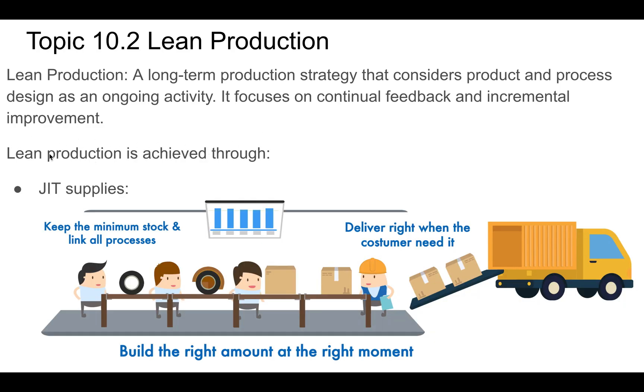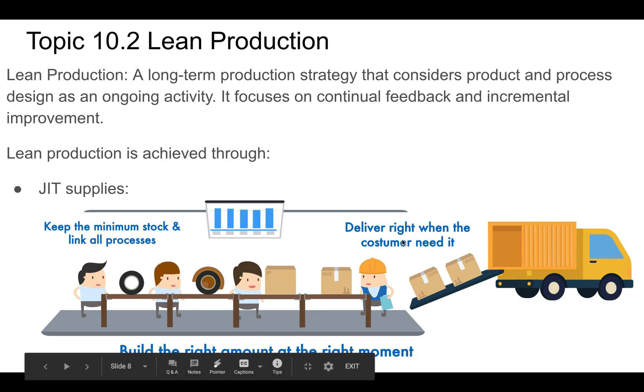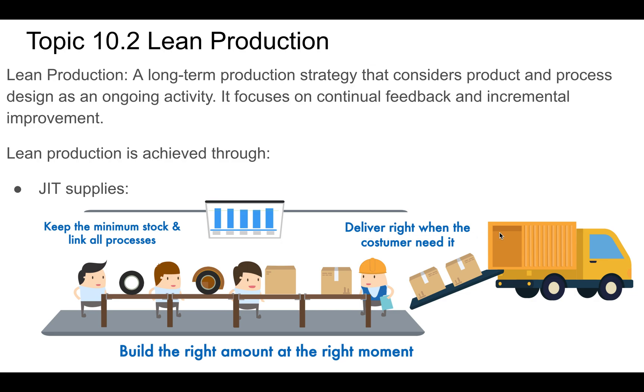Lean production is achieved through several ways. One of the ways is just-in-time supplies. We talked about this in topic 10.1 — the idea of making sure you don't have too much inventory, too much stock, or too many completed goods. We're keeping minimal stock, producing the right amount at the right moment. This is about customer pull — delivering when the customer needs it, not overproducing just-in-case you might need it later.